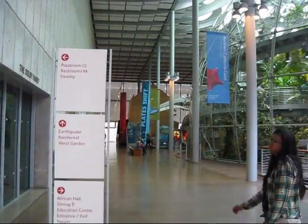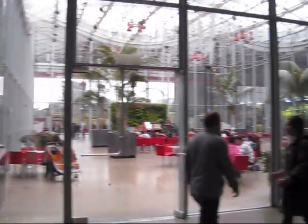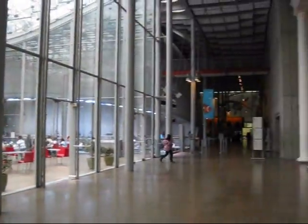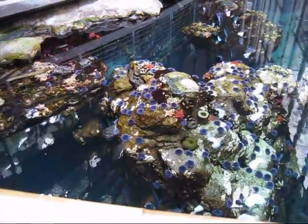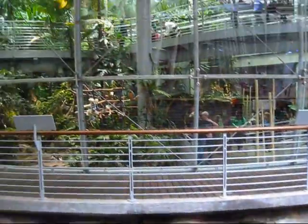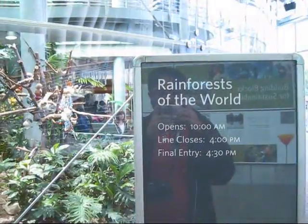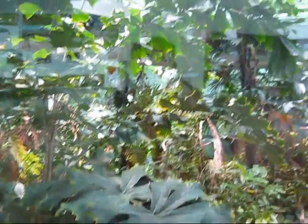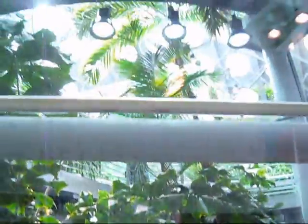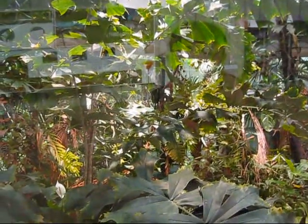So this is the museum. It's like a greenhouse. Wow, it's so tropical in there.